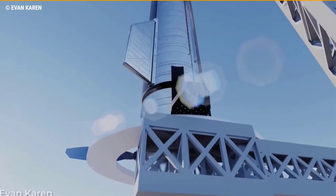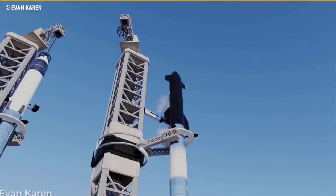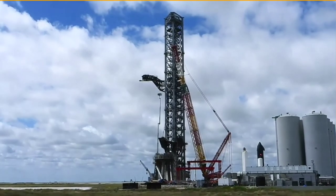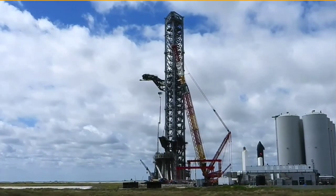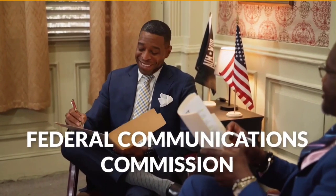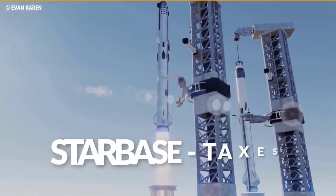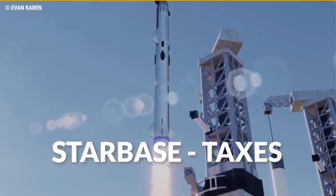However, SpaceX is preparing to conduct its debut orbital test flight with a fully stacked Starship Super Heavy rocket this year. During the first flight attempt, they do not plan to catch the booster with the launch tower arm. According to a filing with the Federal Communications Commission (FCC), the Starship orbital test flight will originate from Starbase, Texas.